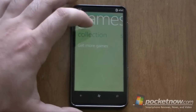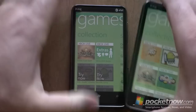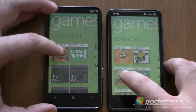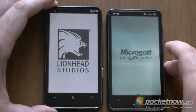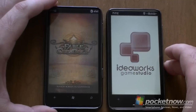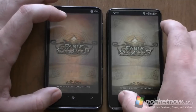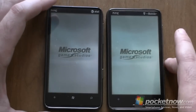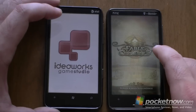I'm going to do a little test of launching Fable Coin Golf. Let's put the old HTC app right next to it and see if we can do it at the same time. One was fast the first time, one was fast the second time — not much difference.